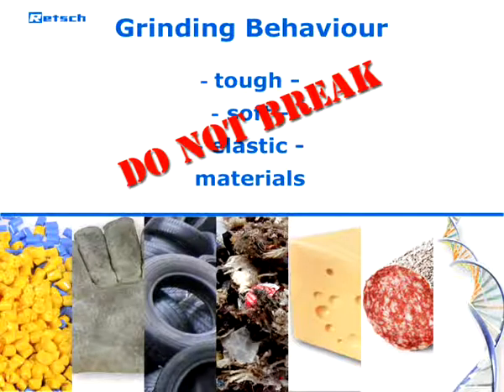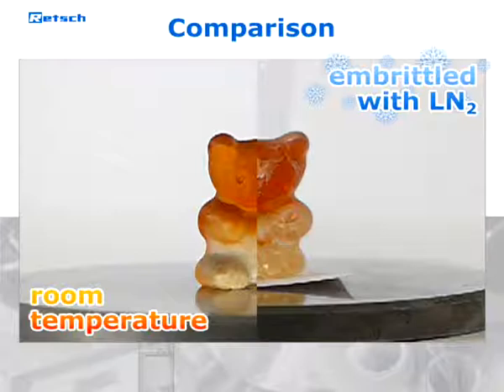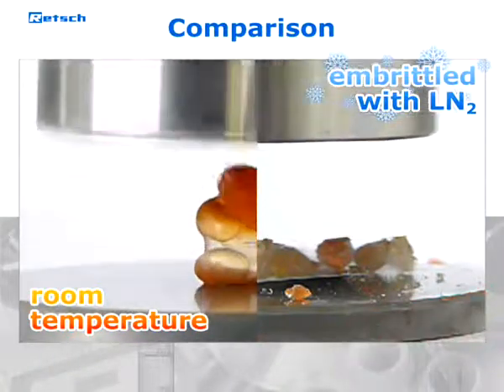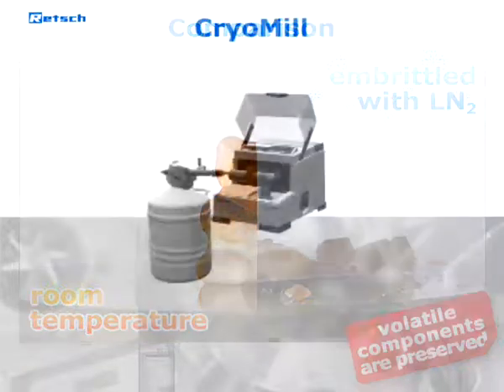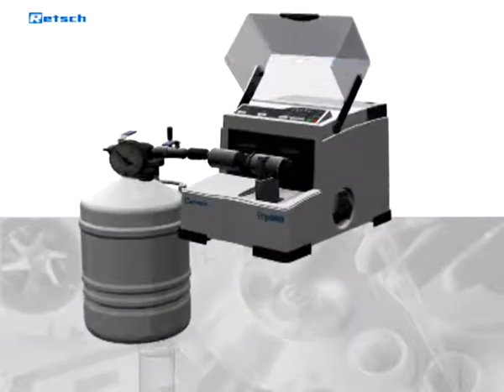They only bend instead of breaking. When liquid nitrogen is introduced to such materials, it cools the whole sample down to minus 196 degrees Celsius and embrittles its structure, making it break easily. Moreover, volatile components which could escape when the material gets warm are preserved. The CryoMill has been specially designed for cryogenic grinding with liquid nitrogen.